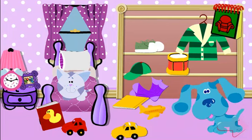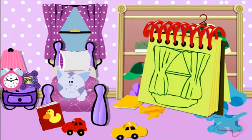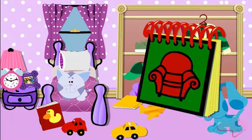Curtains. Great. Let's put it in our handy-dandy notebook. A ticket. Curtains. A ticket and curtains. Hmm. Let's find some more clues.